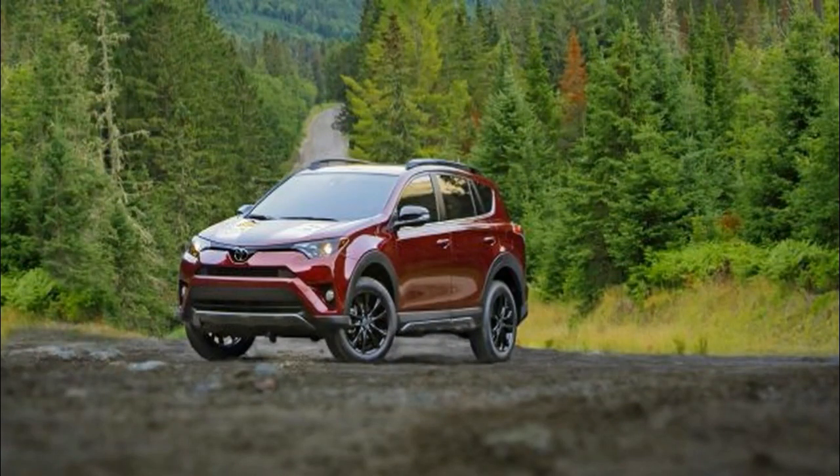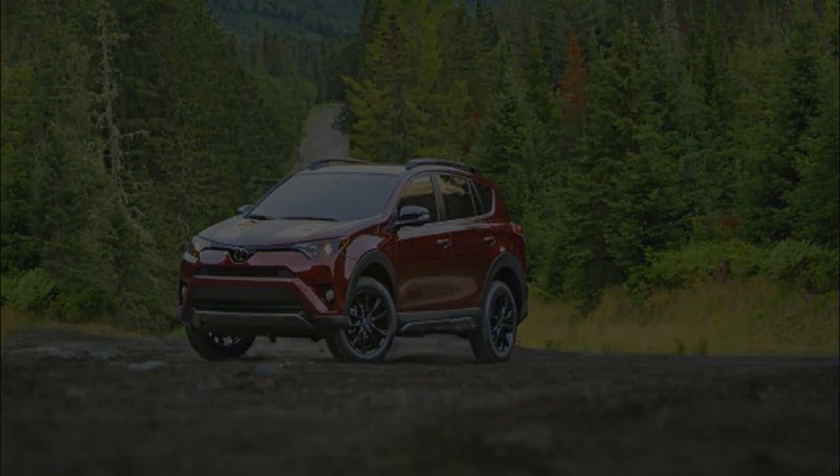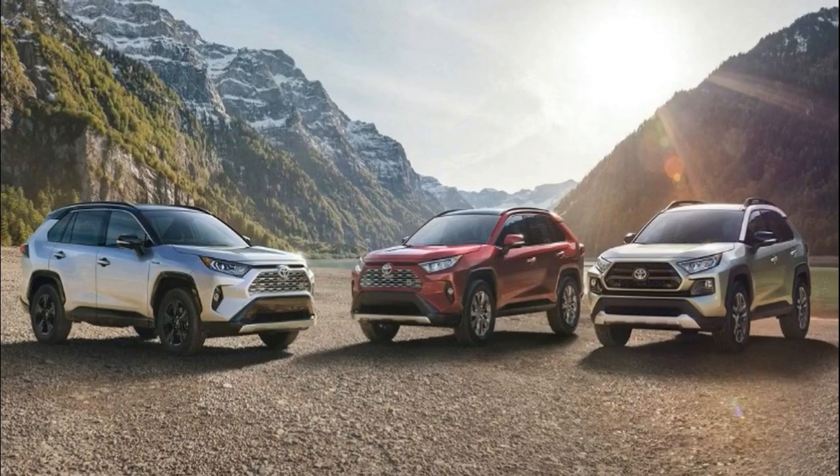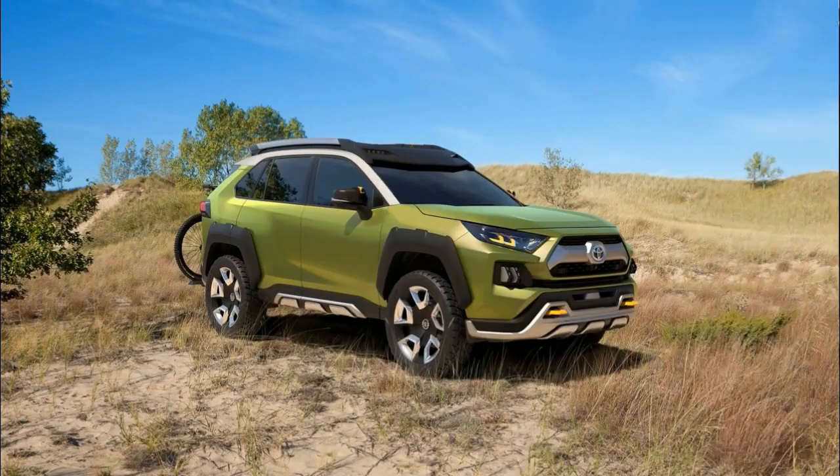Viewed head-on, the RAV4 sports a more angular, defined nose, with tons of little details making up the fascia. The headlights are aimed towards the front fenders, while a hexagonal central intake is dissected by black divider lines. Further black detailing is found in the lower half of the bumper, while a silver skid plate protects the chin.